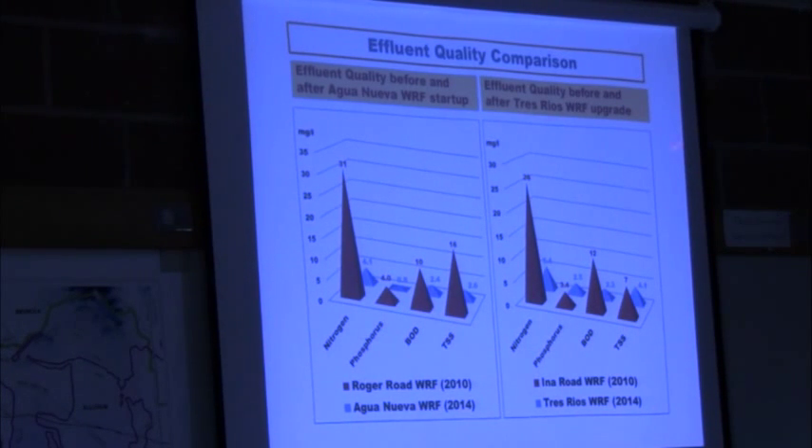These same four parameters — the red is the before-upgrade values and the blue is the after values for both treatment plants. This is the new headwaters of the Lower Santa Cruz. The Roger Road facility is now the Agua Nueva facility — it's a completely new facility; it was so old it needed to be completely rebuilt. The Ina Road facility is now Tres Rios. You can see huge improvements in nutrient removal, so we know we're going to have higher water quality.